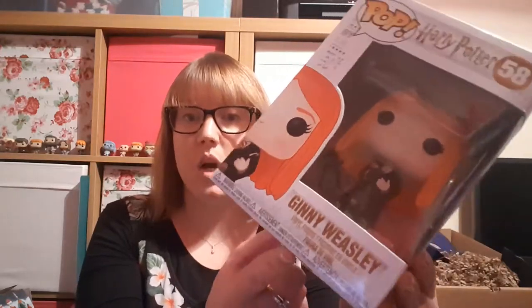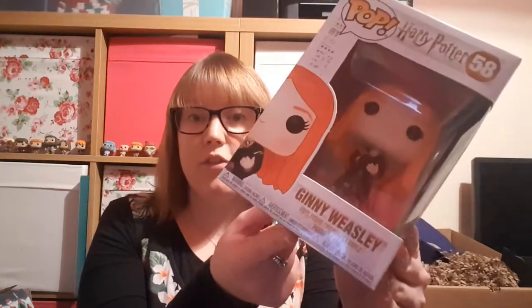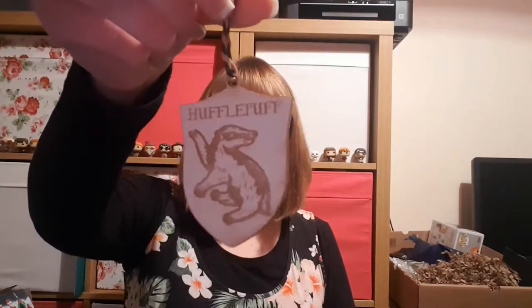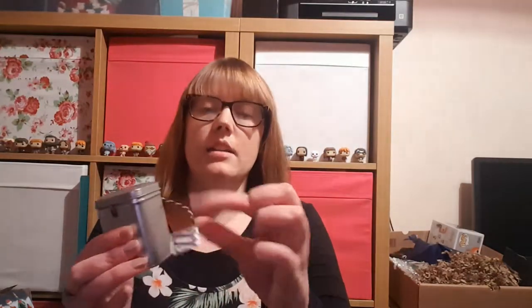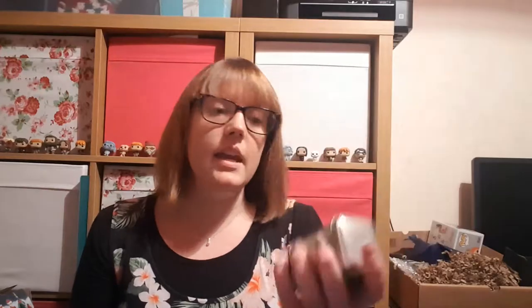Day 24 was a pop vinyl — this was a complete lucky dip pop vinyl because I've watched other people's videos where they got different ones. I got Ginny Weasley from the second film, so she's busy writing in the diary to Tom Riddle. Day 23 we had a laser-cut embossed Christmas hanging decoration of Hufflepuff. Day 22 we had Newt's Peruvian Mate, which is a box of tea with mate, goji berries, mandarin, lavender, and aroma.